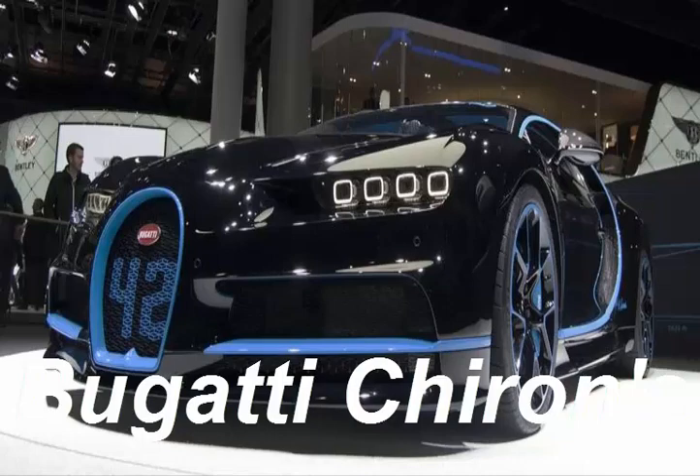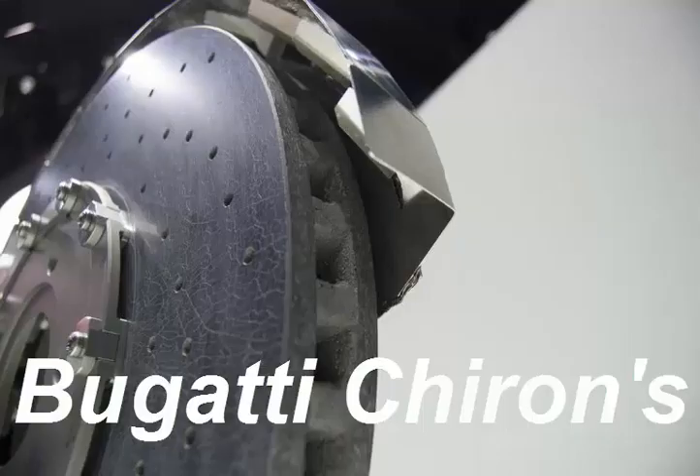A car that can accelerate from 0 to 249 miles per hour in 32.6 seconds needs to have strong brakes. Naturally, the Bugatti Chiron goes a step further. Amazingly, its front brakes are capable of generating a small but genuine amount of downforce, which no other road car to our knowledge can do.